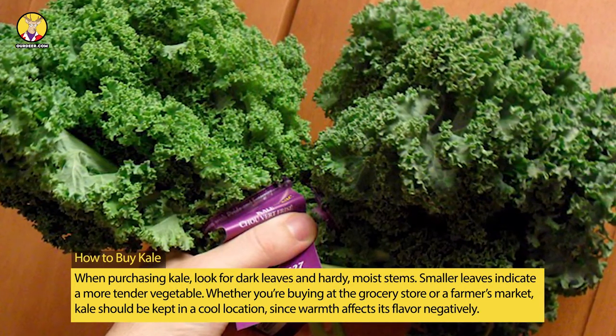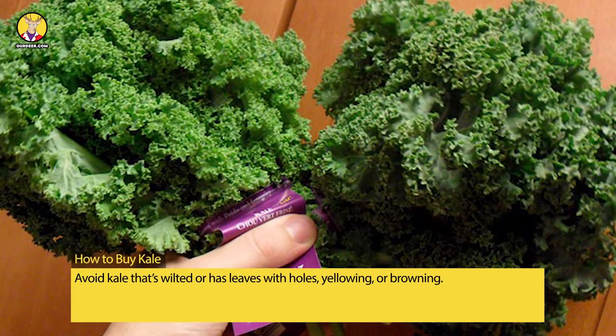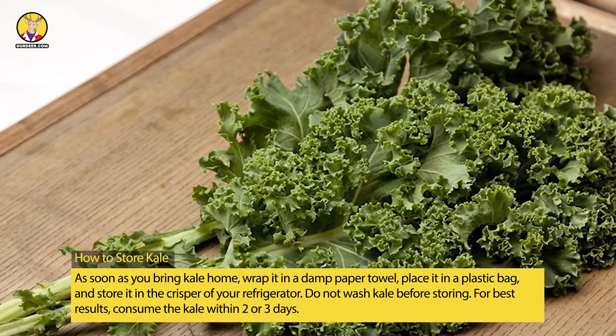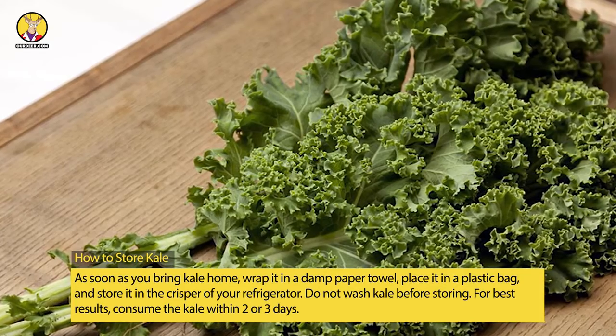Avoid kale that's wilted or has leaves with holes, yellowing, or browning. How to store kale: as soon as you bring kale home, wrap it in a damp paper towel, place it in a plastic bag, and store it in the crisper of your refrigerator.